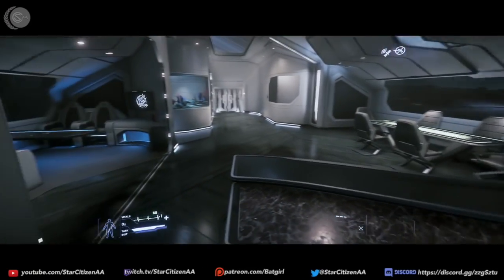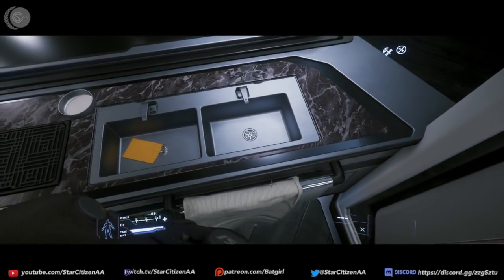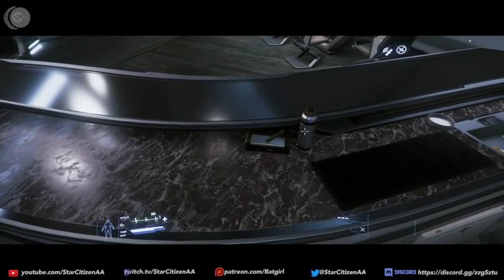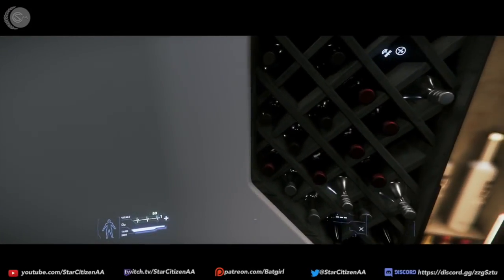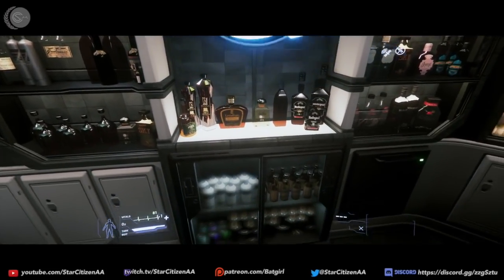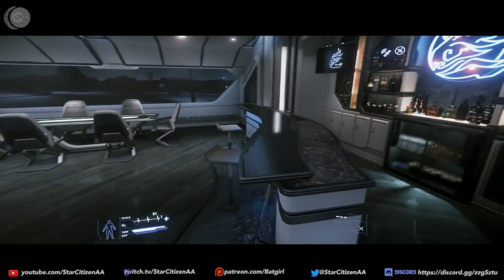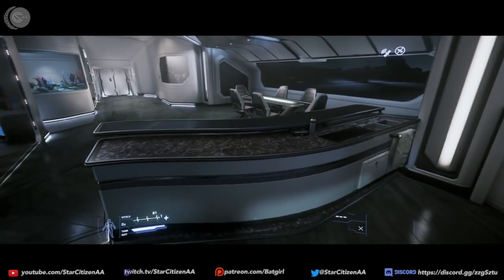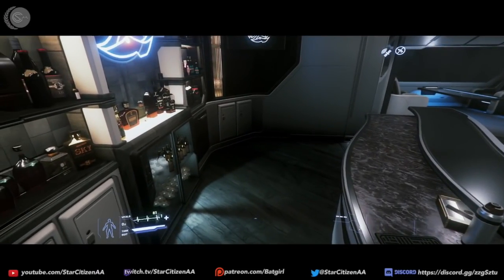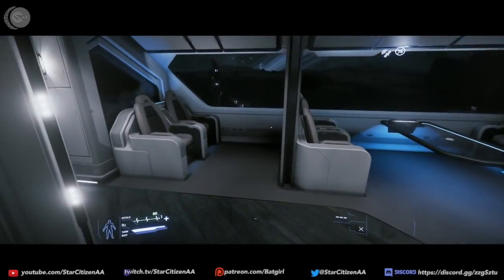The bar is amazing — I love that it's against the wall, something they didn't do in the 600i, which would have been amazing because it would have opened up that space to some other crazy ideas like a dance floor or more seating. You can tell in my ship there's going to be parties because I've got a well-stocked bar. This area is done really well, and I think there should be an opportunity to trade out for some seats right in front of the bar.